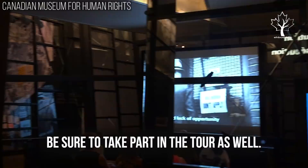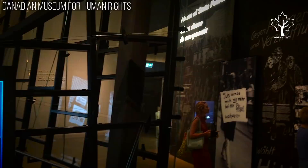Be sure to take part in the tour as well. The guides are professional, knowledgeable, and add amazing value to your visit. It'll be an experience you won't forget.